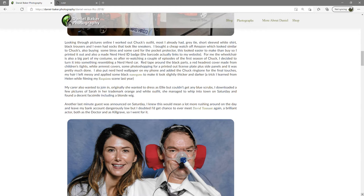I also put NerdHerd wallpaper on my phone and added the Chuck ringtone for the final touches. My hair I left messy and applied some black nanogens to make it look slightly thicker and darker — a trick I learned from Helen while filming my Requiem scene last year. My carer also wanted to join in; originally she wanted to dress as Ellie but couldn't get any blue scrubs, so I downloaded a few pictures of Sarah in her trademark orange and white outfit, and she managed to whip into town on Saturday and found a decent facsimile including a blonde wig.